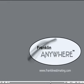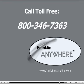For more information about Franklin Anywhere, please call our toll-free number: area code 800-346-7363.